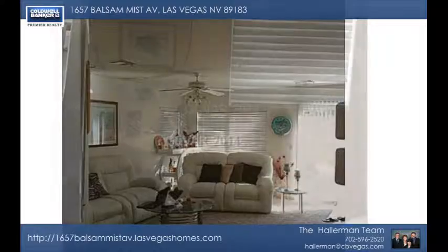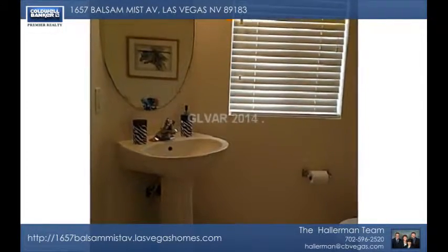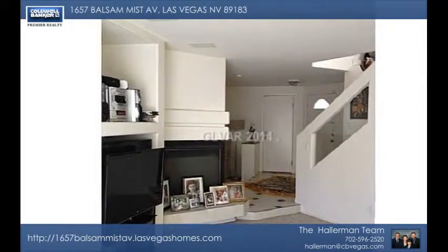The kitchen has granite counters, upgraded cabinetry and a wide open feel. It's in a lovely area near schools, shopping and highways.